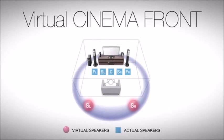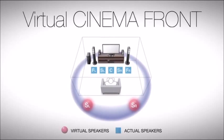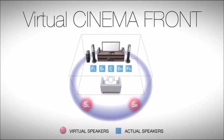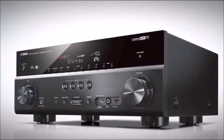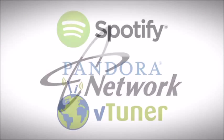Now with Virtual Cinema Front, enjoy surround sound when positioning all speakers in the front of the listening area. This opens the doors to those who simply can't or won't place surround speakers in the rear of the room, but desire the enveloping benefits of a 5.1 AV receiver with surround sound.